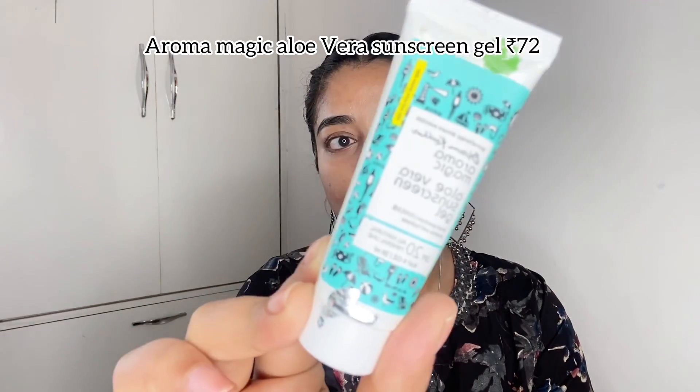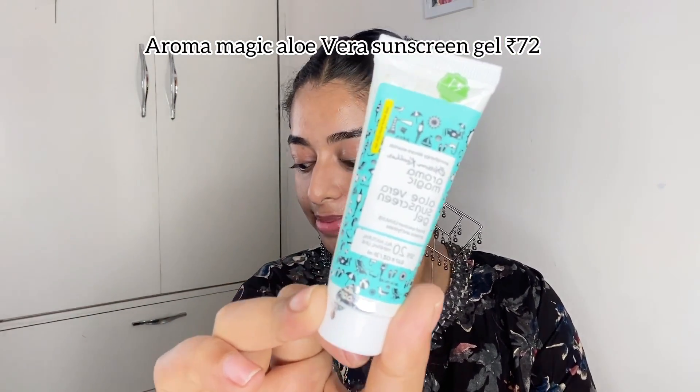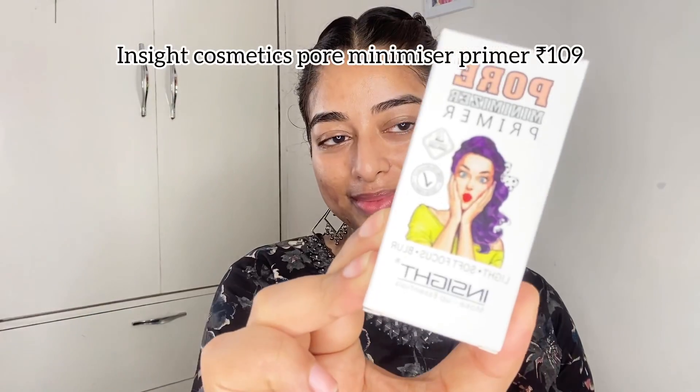Let's start stepwise! First I'm using Aroma Magic Aloe Vera Sunscreen Gel with SPF 20, which cost me ₹72. It's a good aloe vera gel sunscreen-moisturizer combo, but one thing I noticed is that my skin was slightly peeling. You can definitely give it a try.